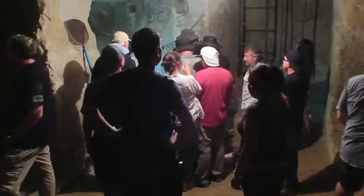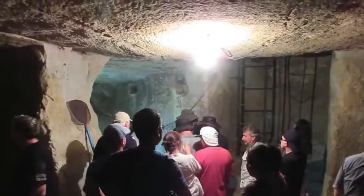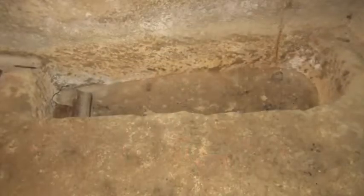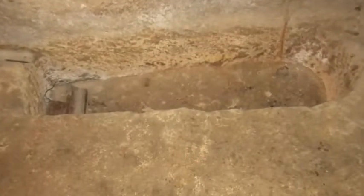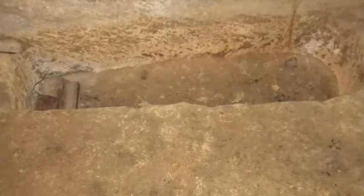Here we have our group peering down into the final level. And this is a small niche in the floor that had a sarcophagus, probably with a human being in it at one point in time.